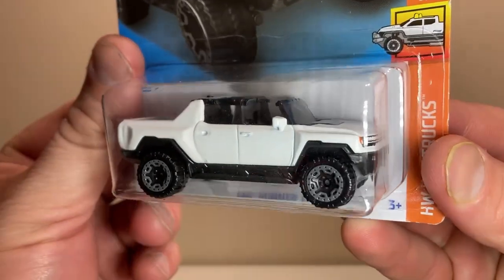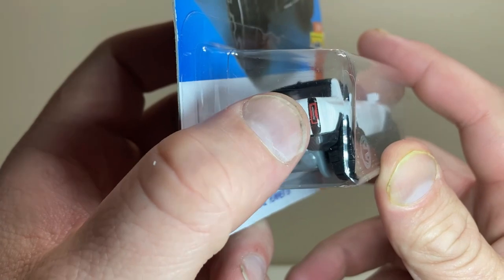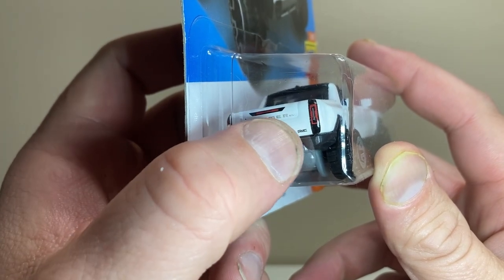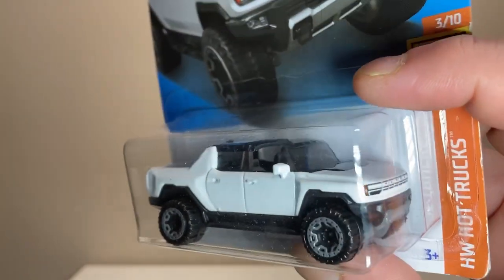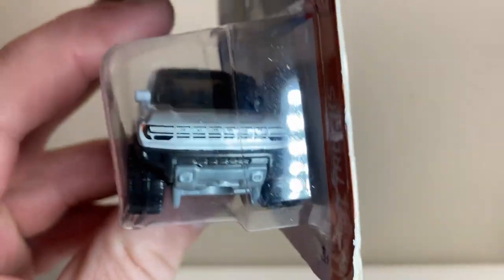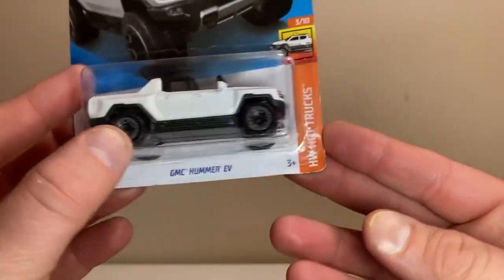Moving on to the GMC Hummer EV — that's right, we like even the electric ones. I think these are pretty cool, totally unnecessary but pretty cool. Nice taillight detail, Hummer on the back, GMC badge, rear taillights. It has exhaust ports — but does the actual Hummer EV even have exhaust ports? I don't think it does. Why would you want to fake something like that? That totally defeats the purpose. Hummer written out on the front, nice beefy tires, grayish wheel outlines — looks really good. It's gonna crab walk its way out of here.